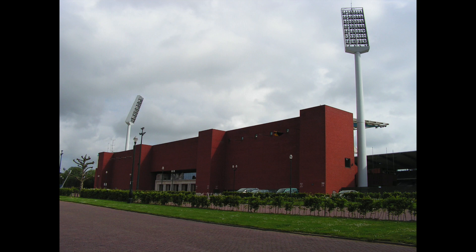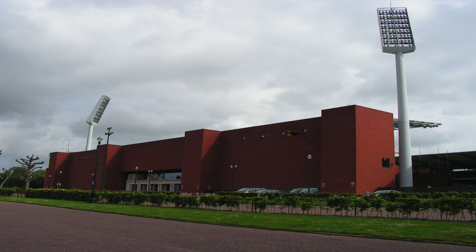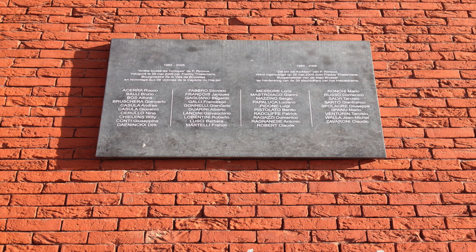These clubs were looking for ways to make money after being banned from European competition following the Heysel disaster. The Heysel disaster was a tragic event before the 1985 European Cup final between Liverpool and Juventus. Juventus fans escaped from a breach by Liverpool fans but were pressed up against a collapsing wall at Heysel Stadium in Brussels, Belgium. There were 39 fatalities, mostly Italians and Juventus fans, and more than 600 people were injured.